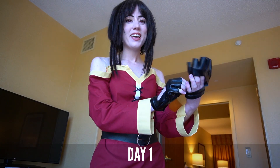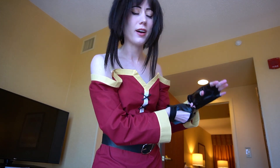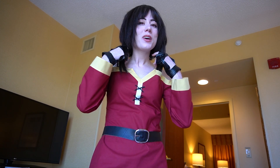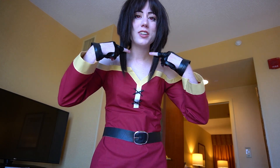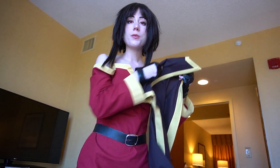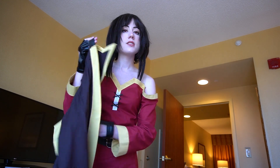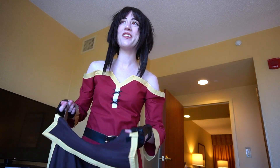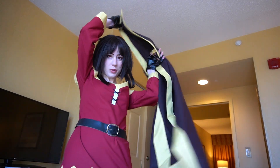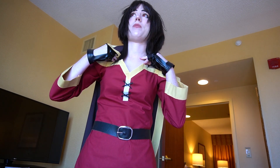Hey guys, today is day one of SoonerCon and I'm in Megumin today. I'm really excited — it's my first time wearing it. Had a little bit of issues with the wig, but luckily somebody was able to give me a straightener to kind of straighten it. I'm just finishing putting on the rest of the outfit and then I'm going to go downstairs and set up my booth for the hour that I'm going to be there. After that, we have a bunch of stuff — it's a jam-packed weekend.